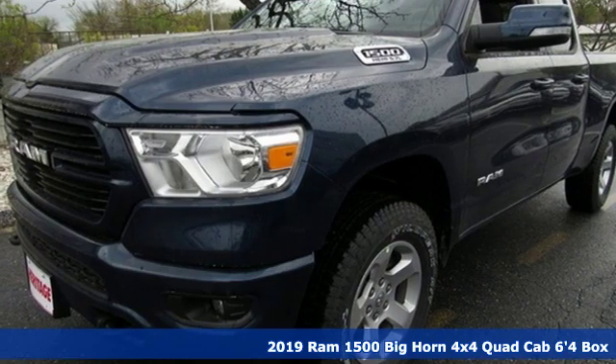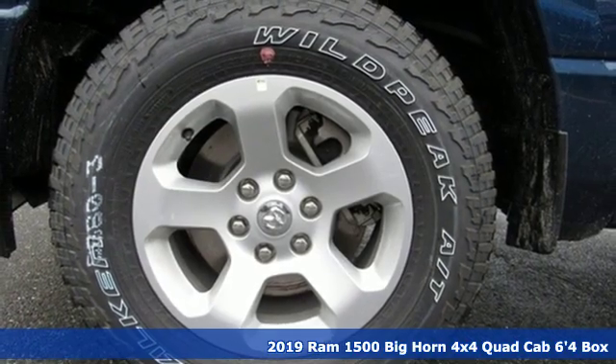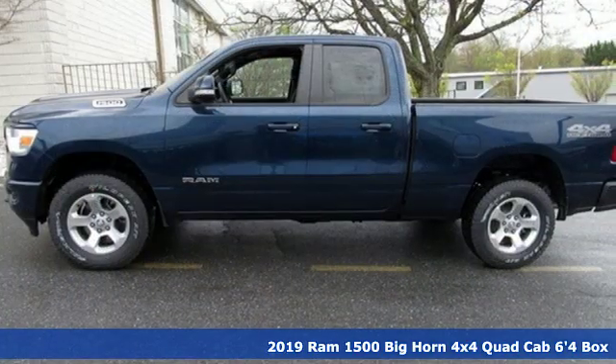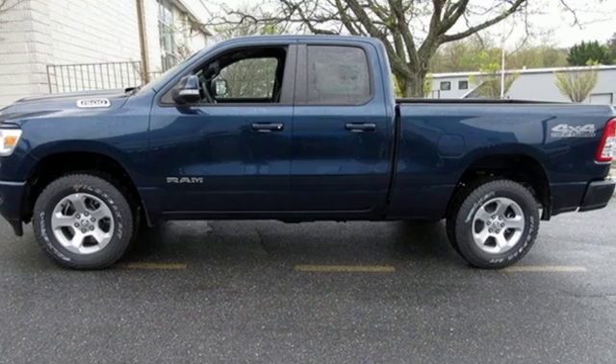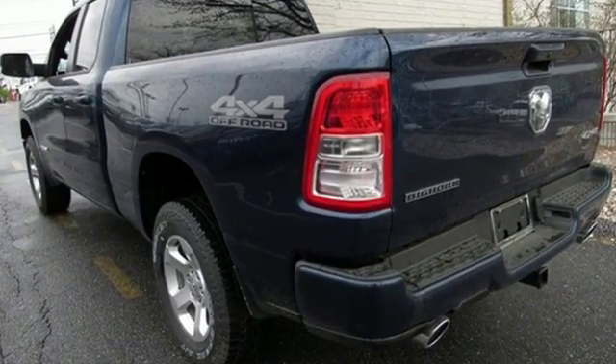Here's a new 2019 RAM 1500 — work hard and look good doing it. It comes nicely equipped with features you'll love: automatic transmission, electronic shift on the fly, and driver selectable mode.